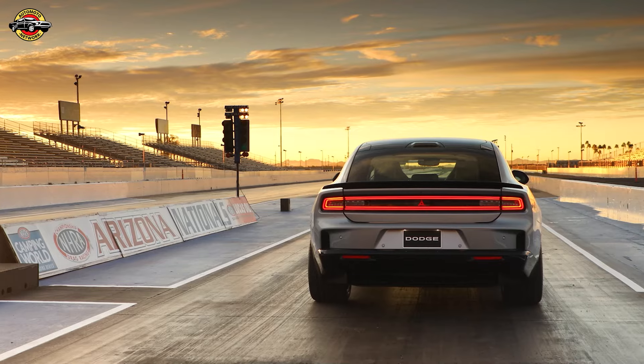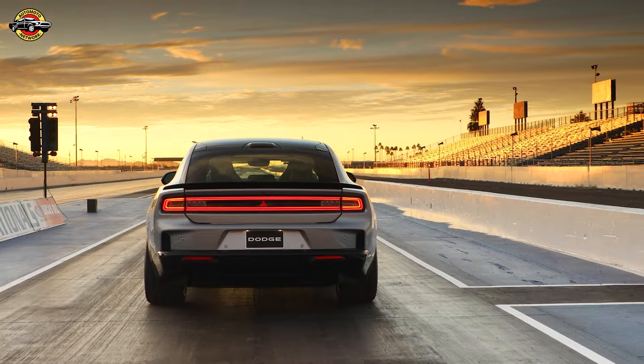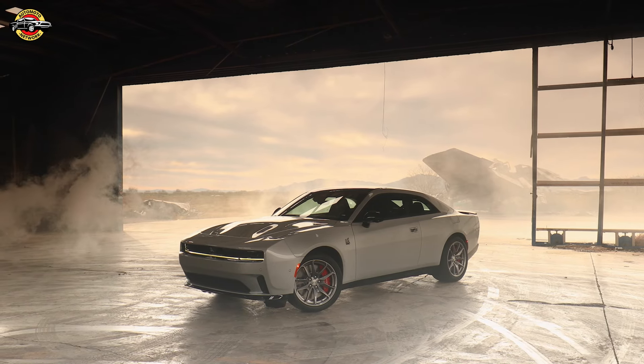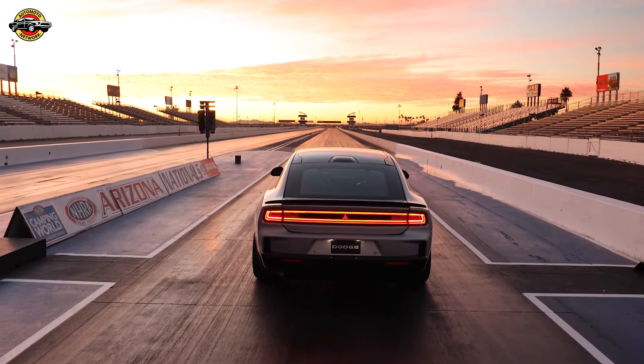The all-new 2024 Dodge Charger Daytona brings together the best of muscle car tradition and futuristic innovation. Stay tuned for more updates on this thrilling ride. Until next time, drive safe and stay adventurous.